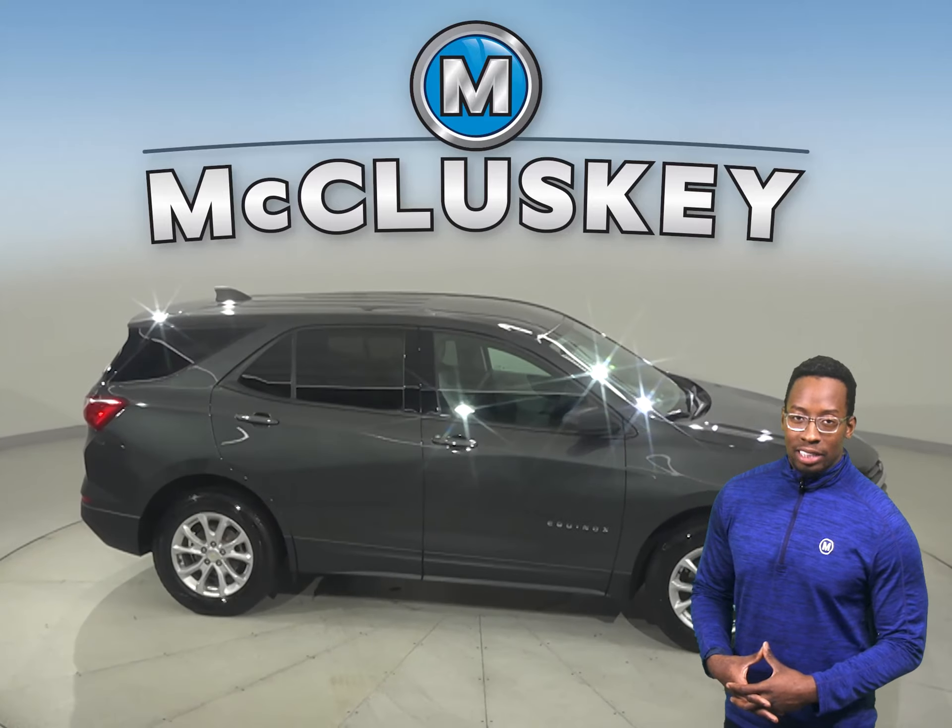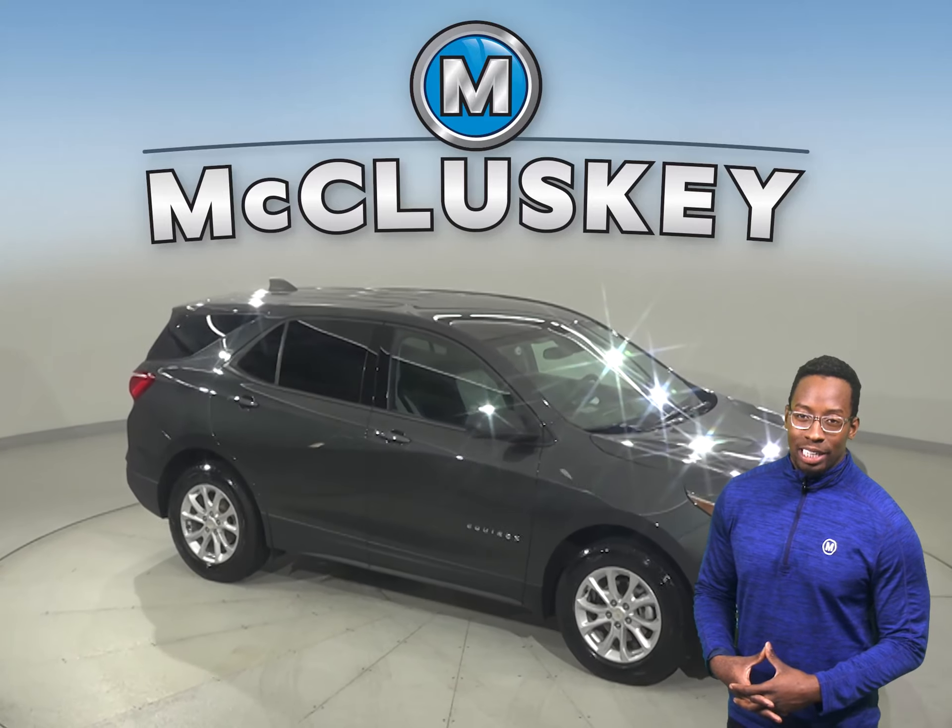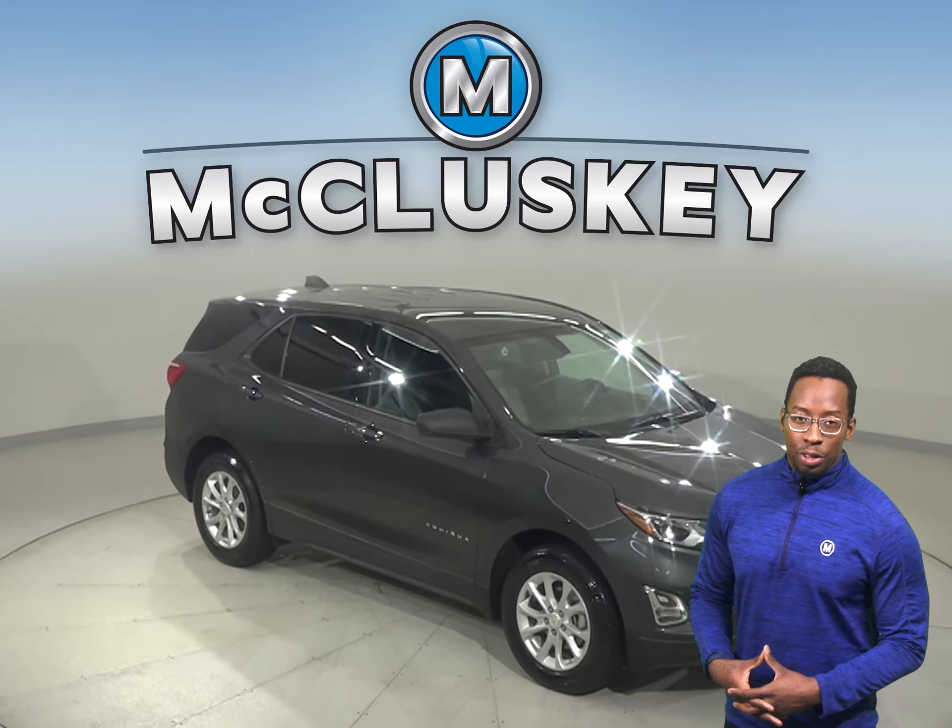If you're looking for a reliable four-door sport utility, check out this 2019 Chevrolet Equinox. There is a 1.5 liter engine underneath the hood with a six-speed automatic transmission. It can get up to 32 miles per gallon on the highway and 26 in the city.